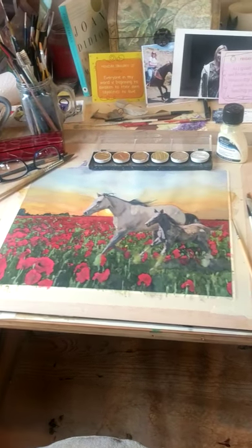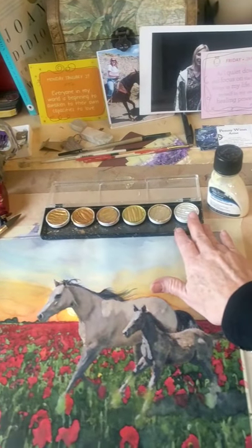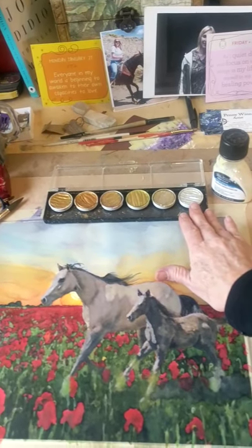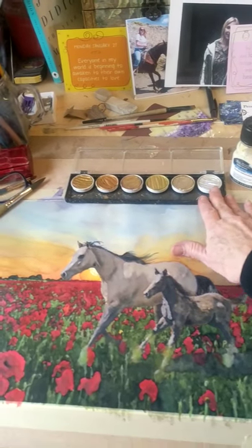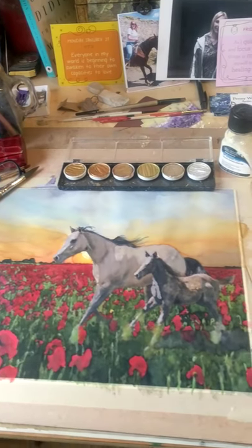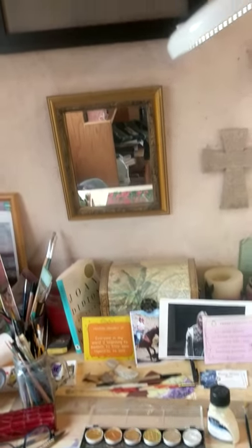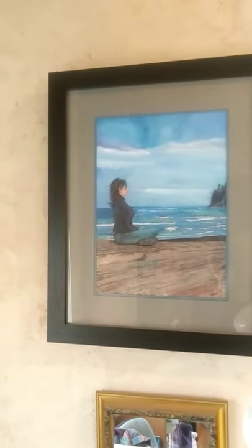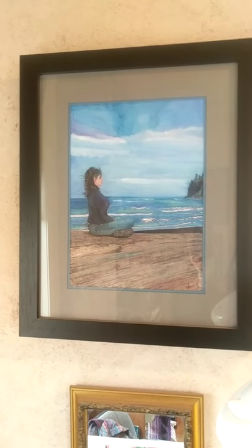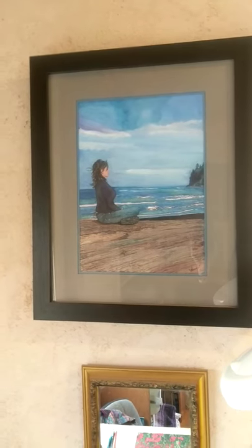I also paint with golds and coppers and lots of different colors because I like the way they look. I didn't always do that — that's been just in the last couple of years that I've added those. You can see from the painting up above, that's a self-portrait that I did and there are no golds or coppers in it. But I've just really found that I'm liking that in my paintings lately.